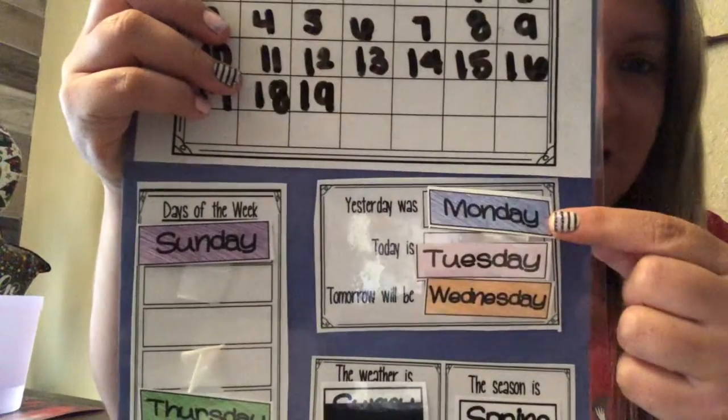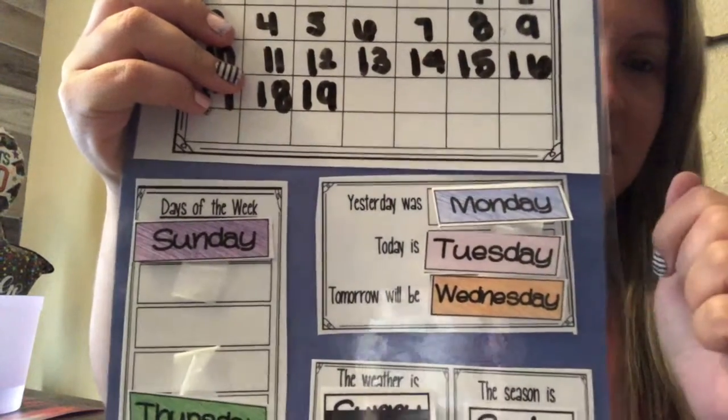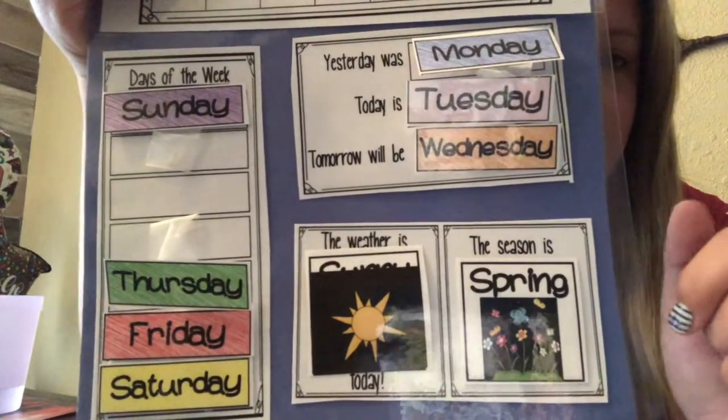So yesterday was Monday. Today is Tuesday. Do you know what tomorrow is going to be? Wednesday, good job. And today is supposed to be a sunny day and we are still in the spring season.